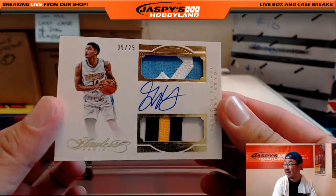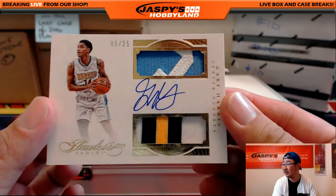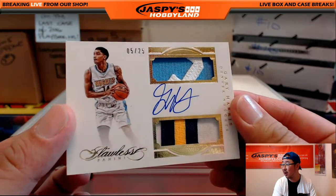5 out of 25 — Gary Harris. Great colors in there, autograph in the middle.